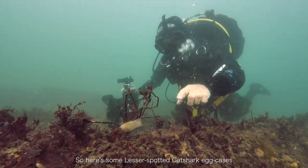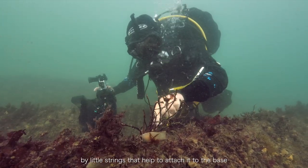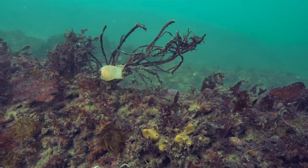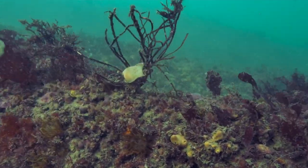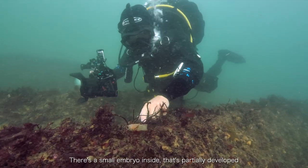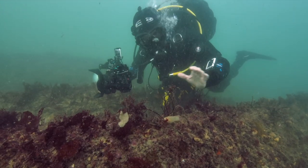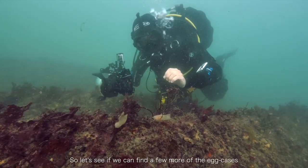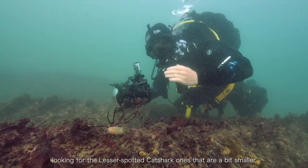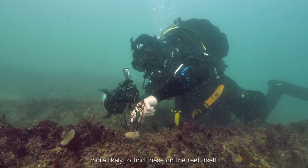Here are some lesser spotted cat shark egg cases. You can see they've been attached to the seaweed here by a little string, which helps to attach them to the base. There's a small embryo inside that has partially developed, and hopefully we can find a few more across the site which are a bit more developed. Let's see if we can find a few more of the egg cases — looking for the lesser spotted cat shark ones, which are a bit smaller and more likely to be found on the reef itself.